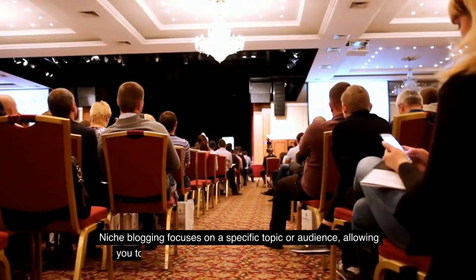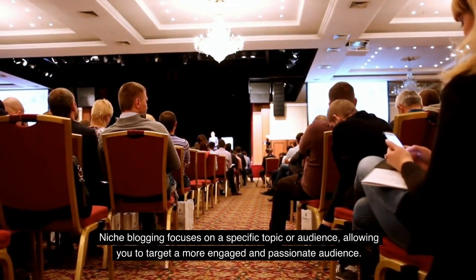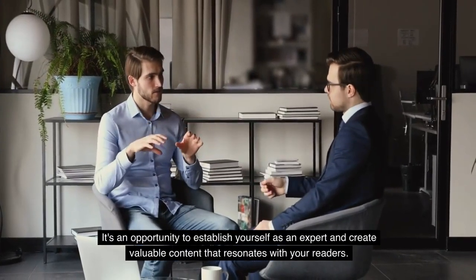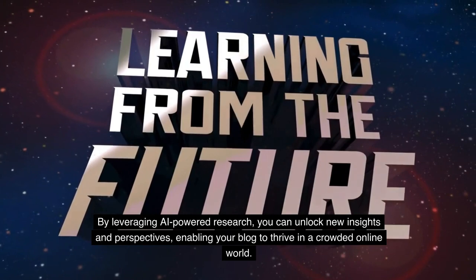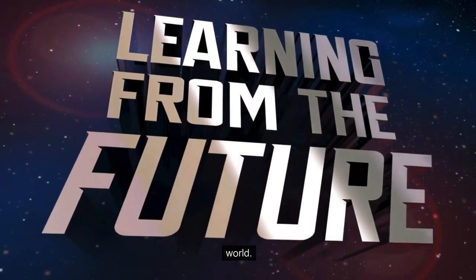Niche blogging focuses on a specific topic or audience, allowing you to target a more engaged and passionate audience. It's an opportunity to establish yourself as an expert and create valuable content that resonates with your readers. By leveraging AI-powered research, you can unlock new insights and perspectives, enabling your blog to thrive in a crowded online world.